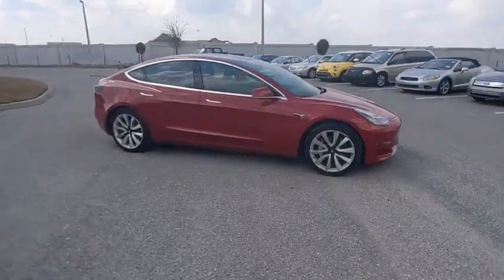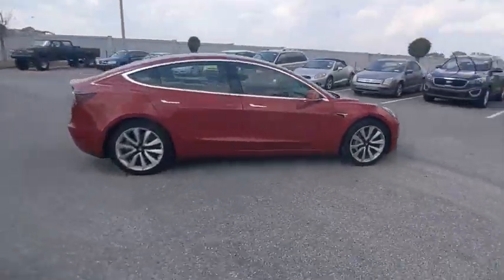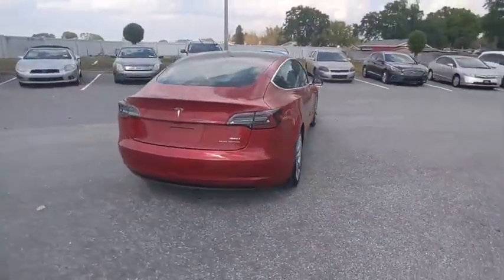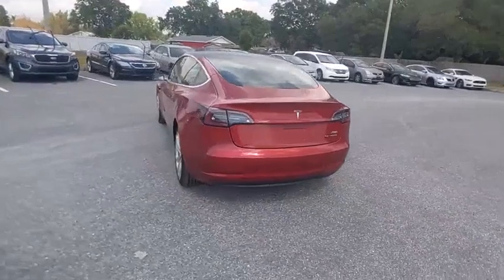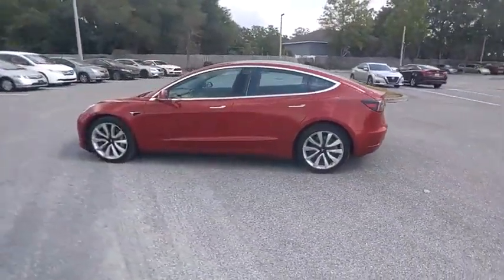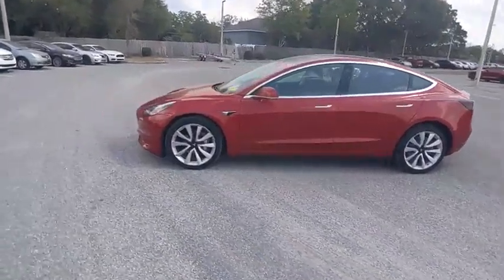Come test drive the 2018 Model 3. The Tesla Model 3 was built for safety, technology, efficiency, and acceleration. That rare combination makes this a vehicle for the ages, and it is priced below $40,000.